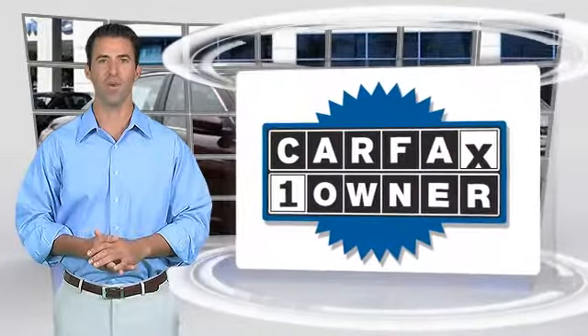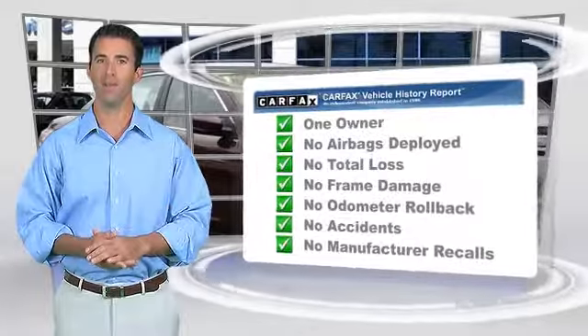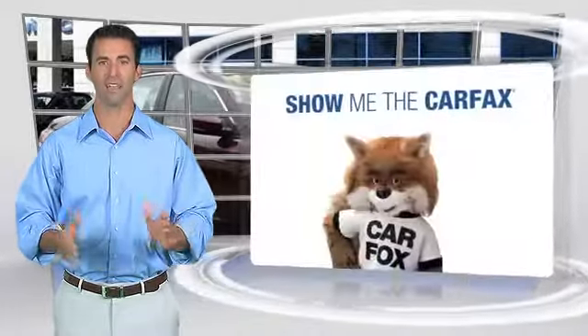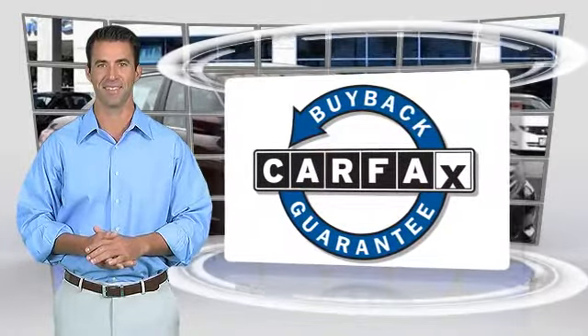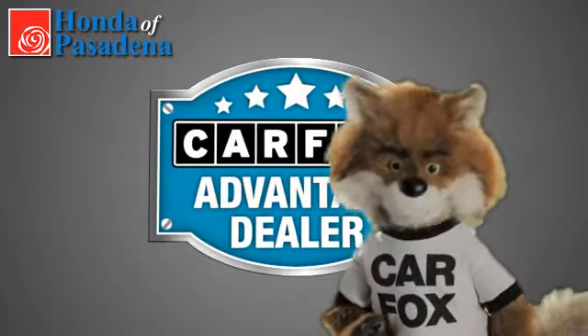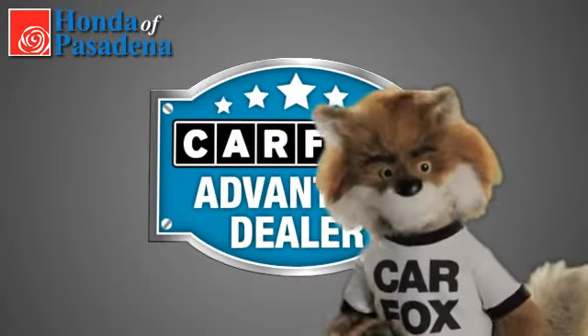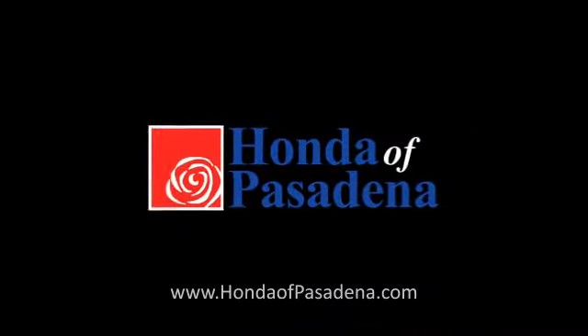This is a one-owner vehicle with the Carfax Vehicle History Report. Be sure to find a complimentary copy of this report online or contact the dealership. This vehicle qualifies for the Carfax Buyback Guarantee. Just say, show me the Carfax at Honda of Pasadena, a Carfax Advantage dealer.